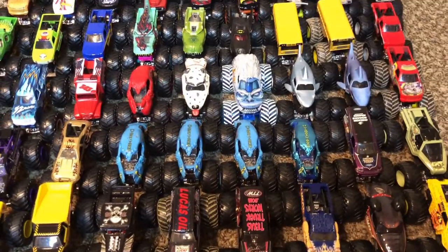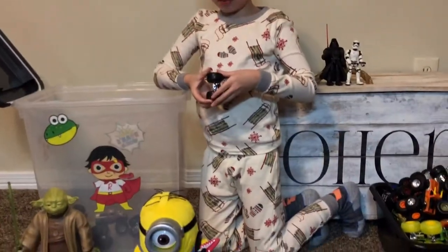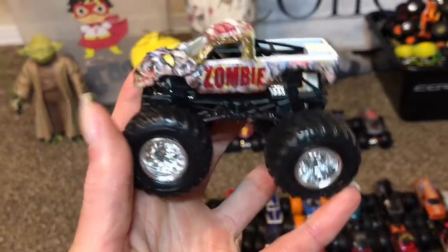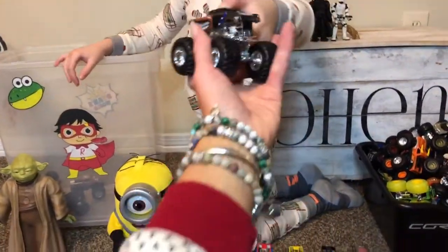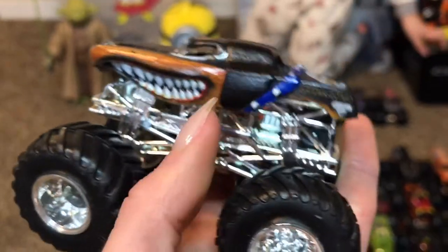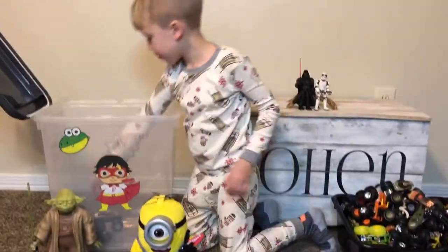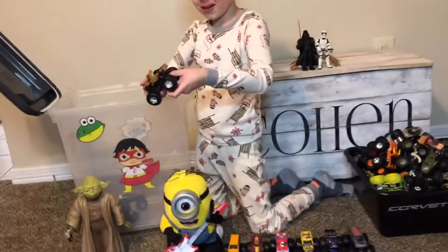Zombie! I'm fixing this tire because it's flat. These monster trucks are very baby. This is the X-ray one — Monster Mutt Rottweiler. Remember this one? For some reason you have another one and the top fell off. It's X-rayed!